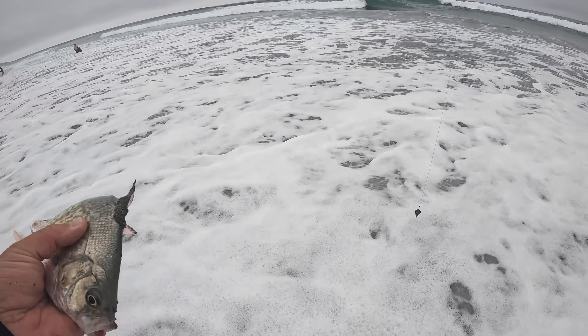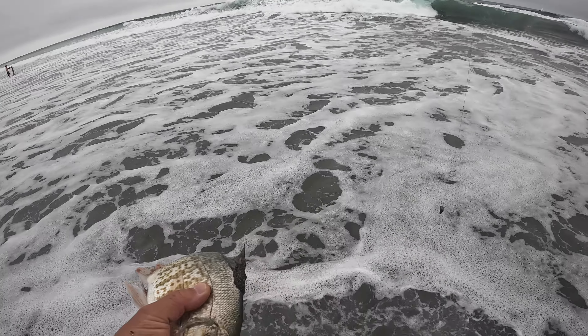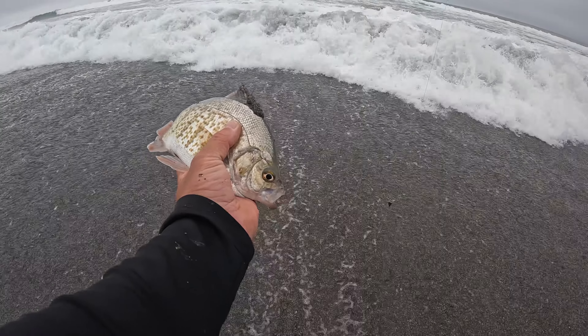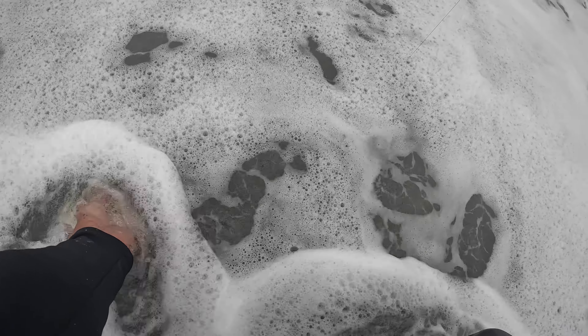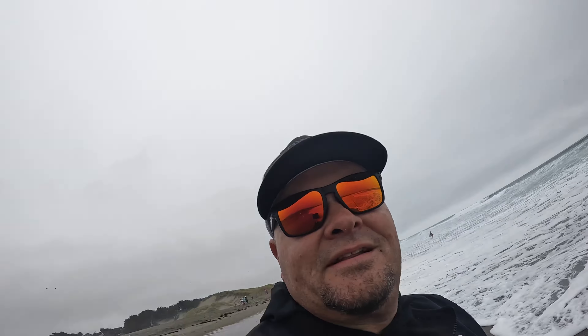All right, we got to let this guy go. We'll do a nice, gentle release. You're good. Go. He's gone. That was a pretty good size one. Let's go.